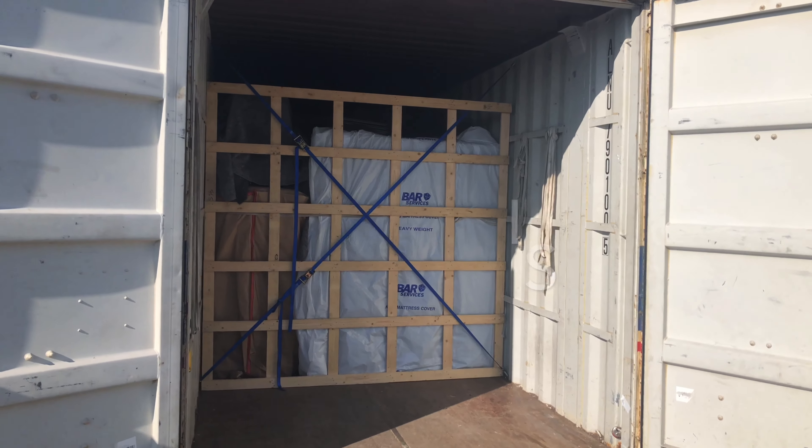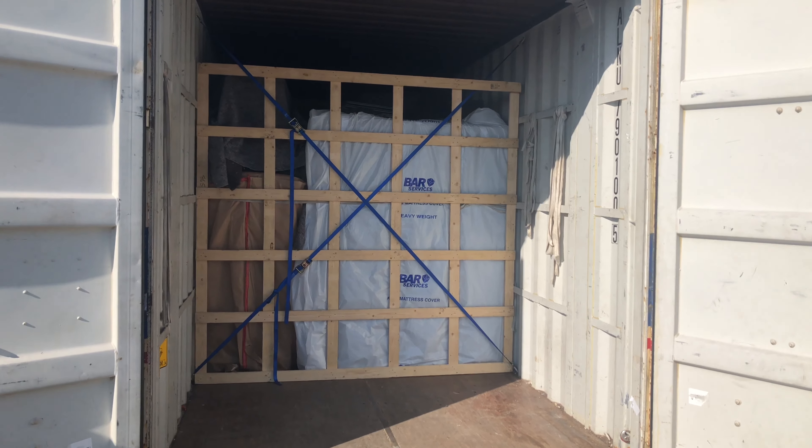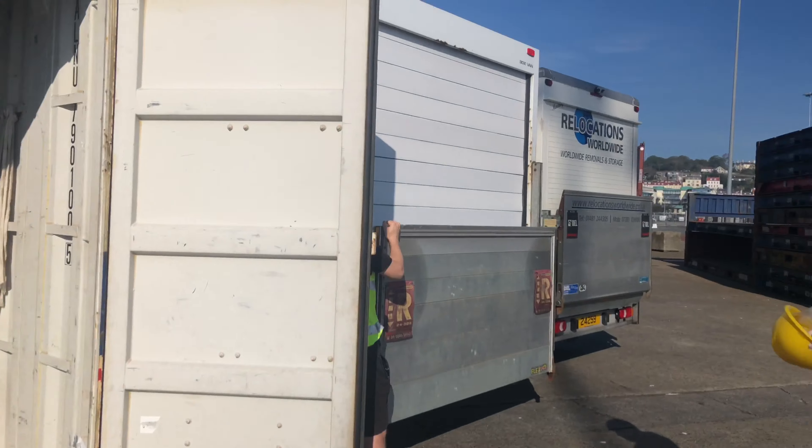As you can see, we've just opened the container up and it's all tight and secured — nothing has moved on its travel from Poole to Guernsey. Now we're just going to load our vehicles.